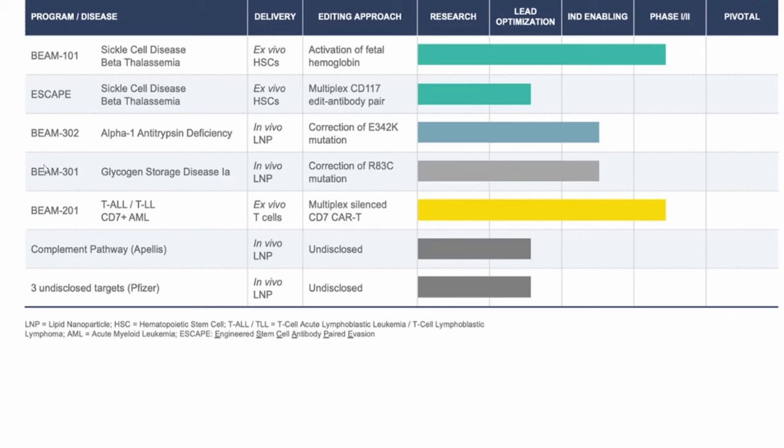Glycogen storage disease 1A is a rare disorder, estimated to occur in approximately 1 in 100,000 to 1 in 200,000 live births. Beam 302 addresses the PiZ allele, the main gene variant linked to severe AATD. Beam is also seeking a partner for Beam 201, the first quadruplex-edited allogeneic CAR-T cell therapy candidate in clinical-stage development. Its Phase 1/2 trial for CD7-positive relapsed/refractory disease began in August, with an estimated primary completion date of December 2031.